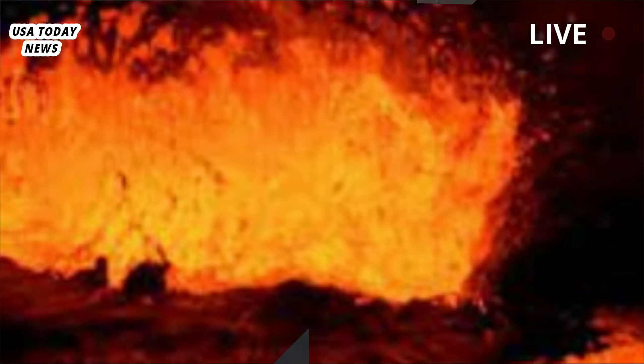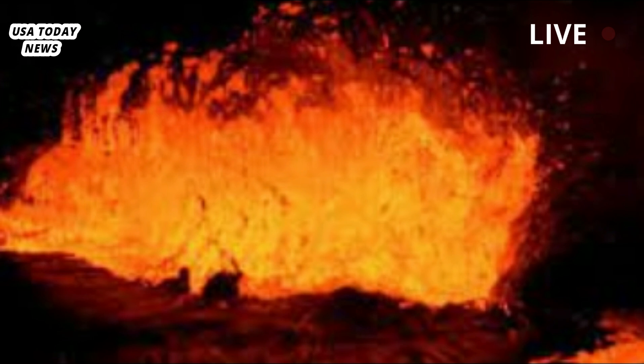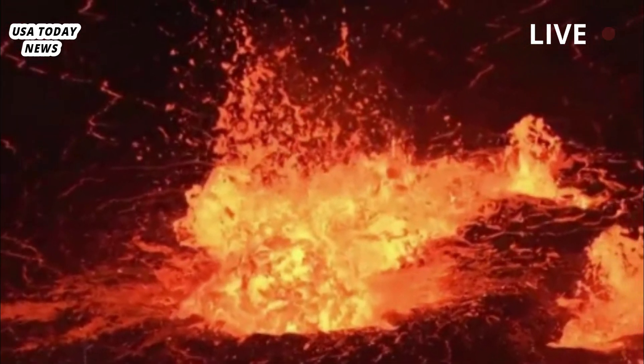Peering between 3 and 8 kilometers underground, the team recorded S-waves with a speed of about 2.1 kilometers per second occurring near the center of the Yellowstone caldera.